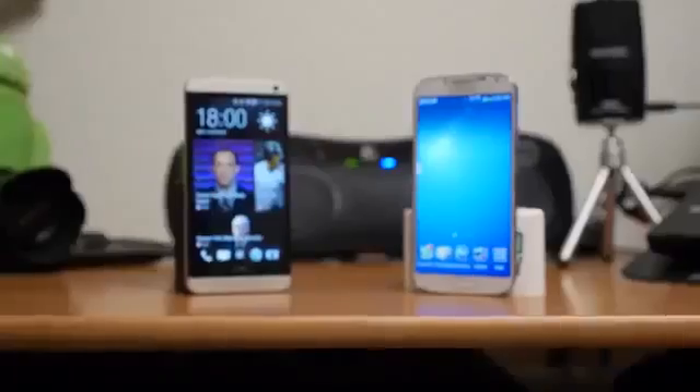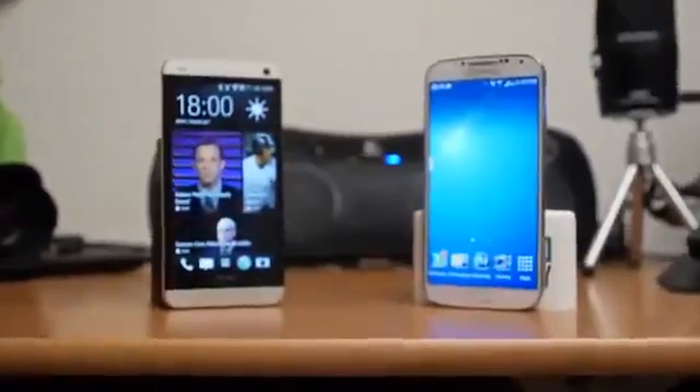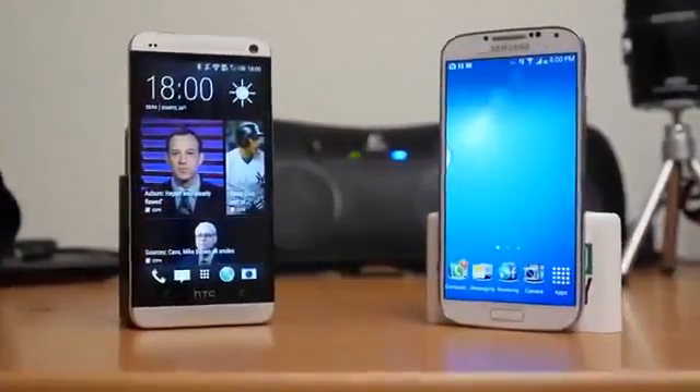Hey, it's Josh Evergar from Android Authority, what's going on everybody? And this is the matchup that many of you have been waiting for — Samsung's newest and greatest versus HTC's best. This is the Samsung Galaxy S4 versus the HTC One.